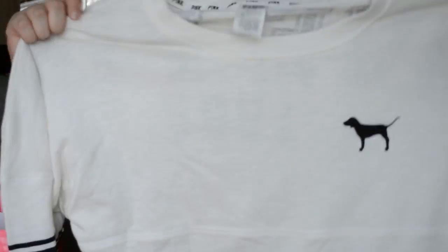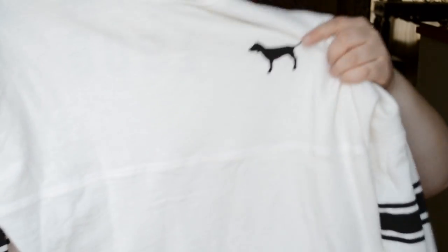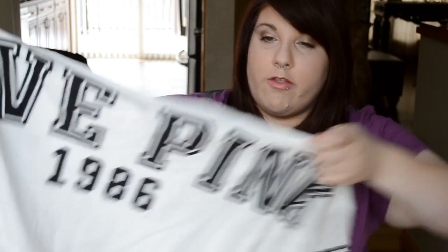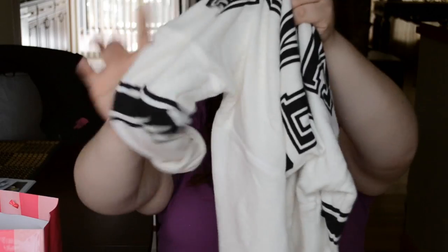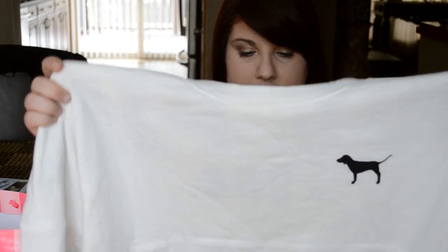The first thing I got was this cute little sweatshirt long-sleeve shirt. It has a little pink dog on it and then it says Love Pink on the back, 1986. It has these cute little kind of football-type things on it — it looks really cute and I just love it.